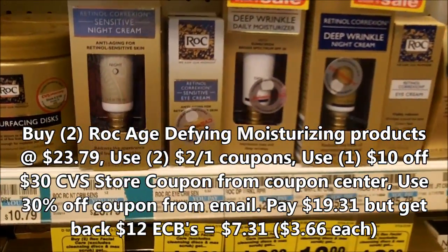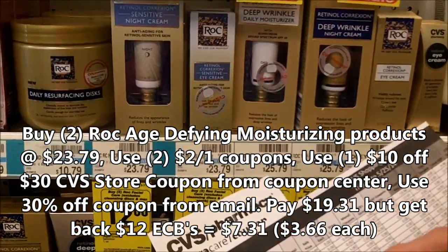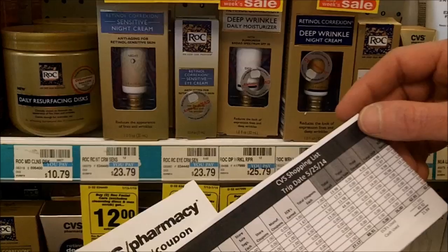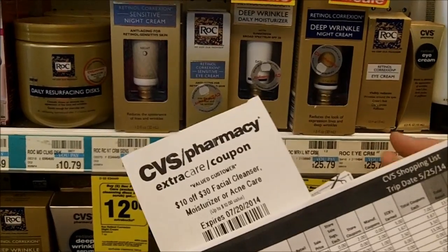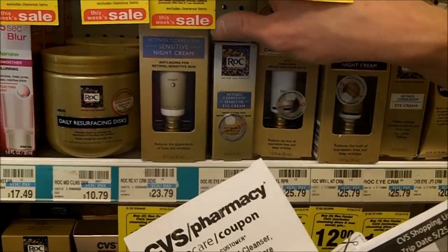That 30% will come off of $23.79 twice, which throws me off a little bit because my online price is different, but it's going to come off of around $46-47, less the $10 CVS coupon, so about $36, with 30% more off. I'll go over the totals later because it gets a little bit confusing, but this will be the first item of our non-sale, 30% off trip.